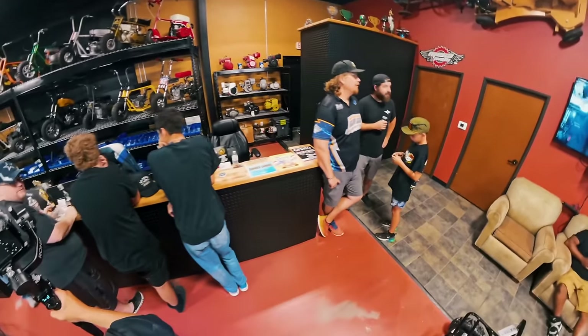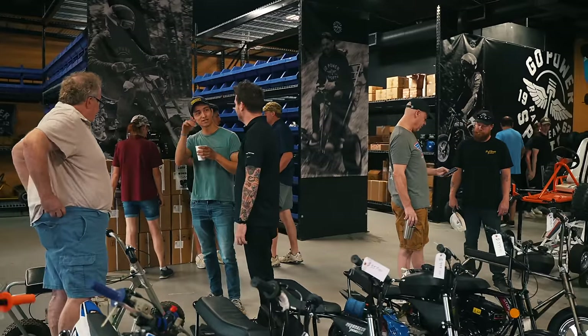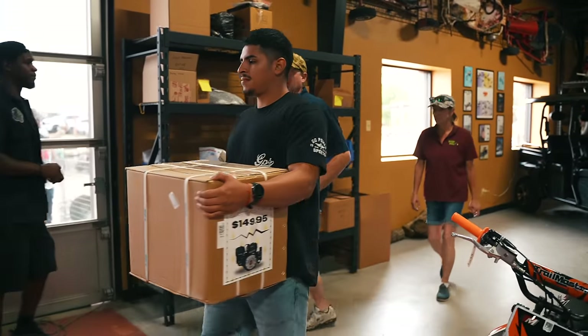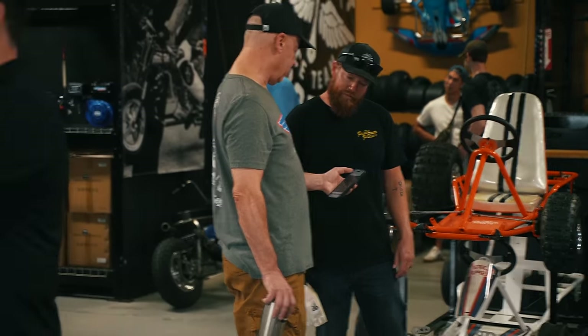So if you're watching this, you're probably thinking, what are all these people doing here? Well, they're taking advantage of our 10% off everything in store. We're talking mini bikes, go-karts, merch, engines, parts. They are taking advantage of it and you can't because you're stuck in this little screen right here.